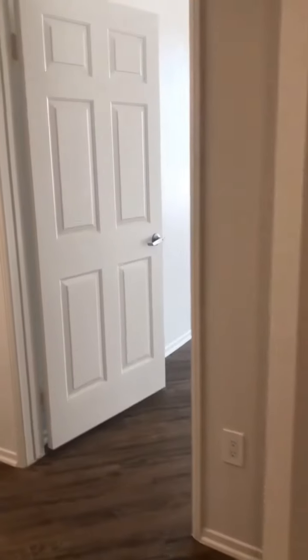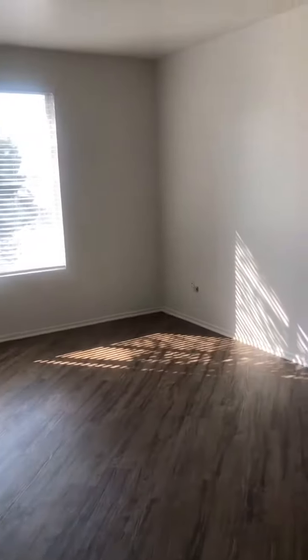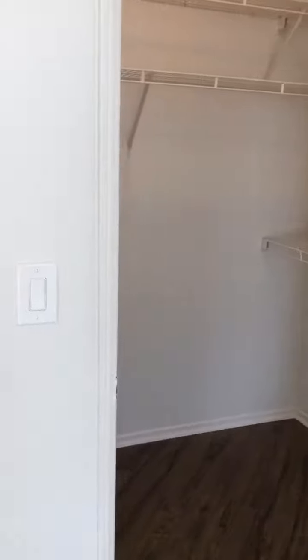Let me show you the rest of the bedrooms. This particular bedroom is 12 by 16, and here's the closet — it's very deep. Right next door is the final bedroom, that's 12'6" by 18, with a slightly larger closet.